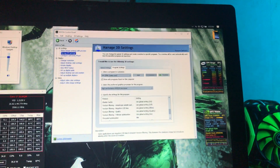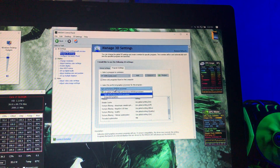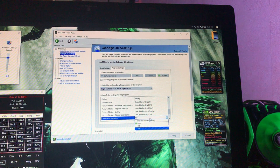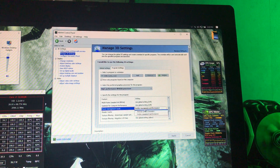The first thing I've done is in the NVIDIA control panel — add Cemu, put it on the high performance NVIDIA processor, enable threaded optimization set to on, and power management mode set to prefer maximum performance.